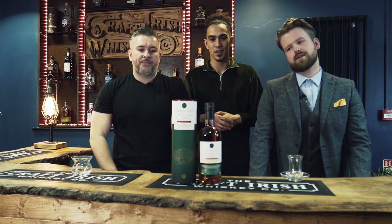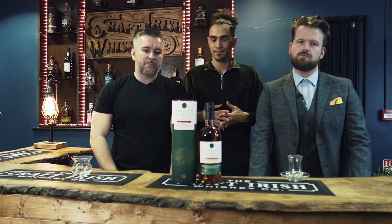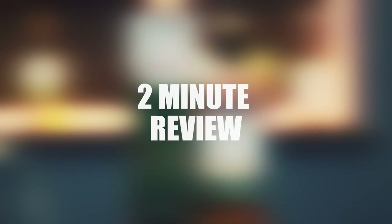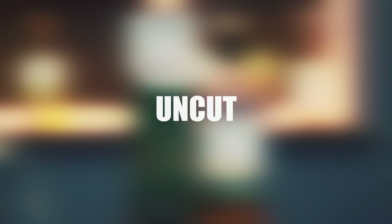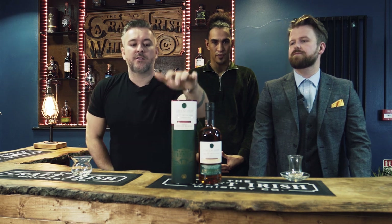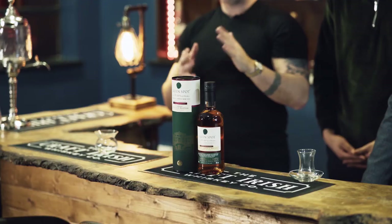We got the Green Spot Château Léoville Barton. Now let me tell you a little bit about this. This is a whisky that is near and dear to my heart because it goes back quite a bit. I used to visit Jameson's quite a bit — the distillery in Dublin.